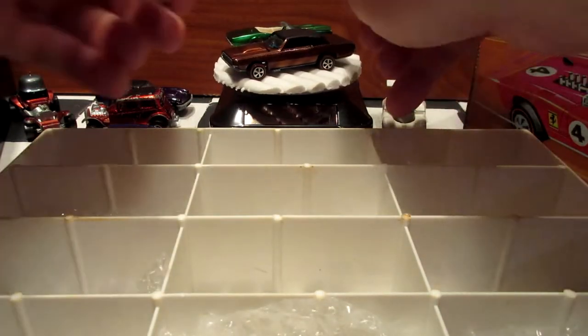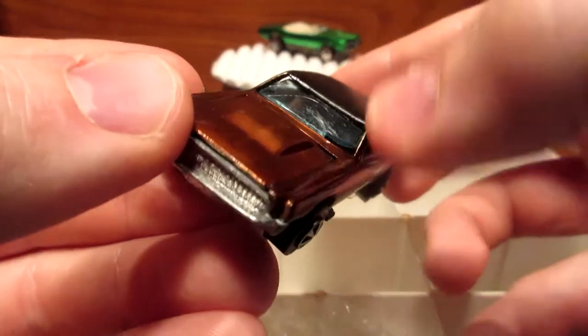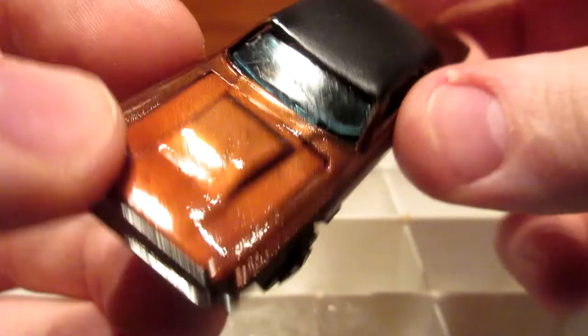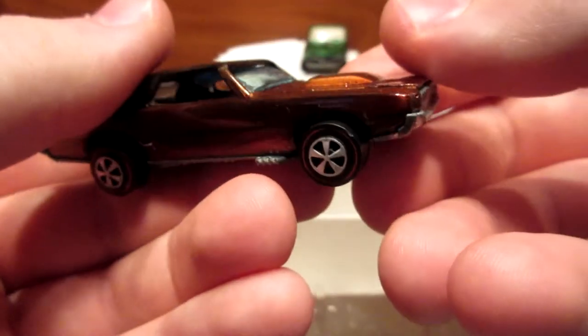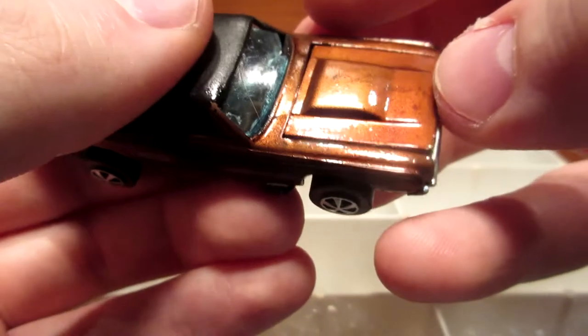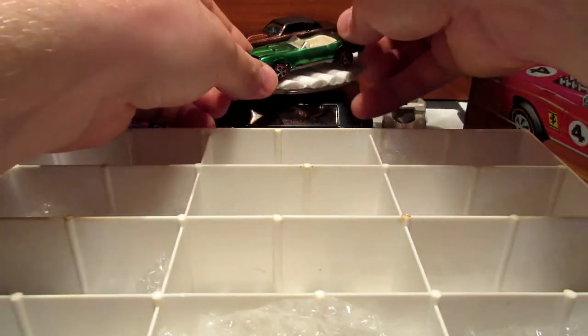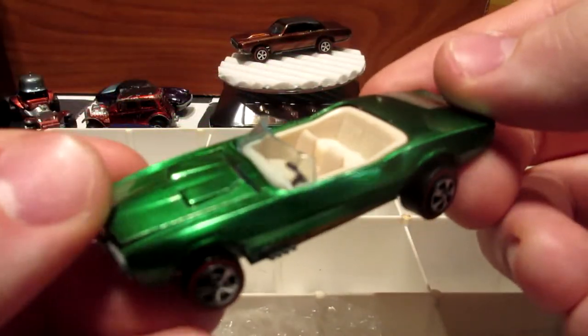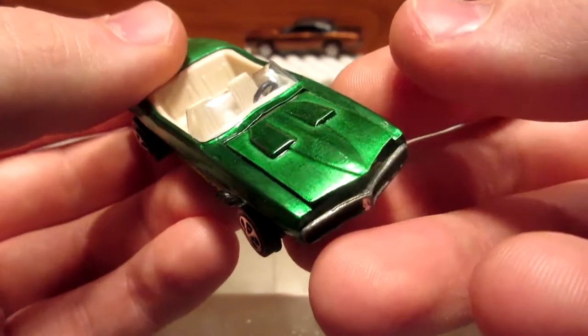The two cars back there are both not finished assembled. This one needs a new windshield as you can see — it's cracking. This one is a brown Custom T-Bird. Pretty cool. And this one I don't know why — the glue probably failed — this is a green Custom Firebird. So that's it for the second tray. Let's take a look at the third one.